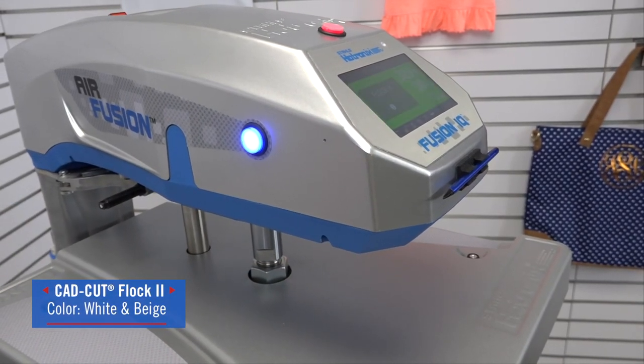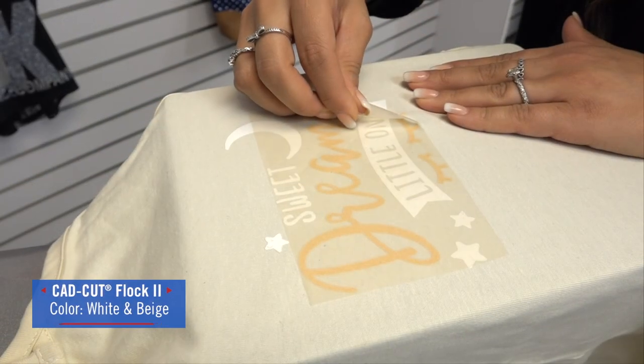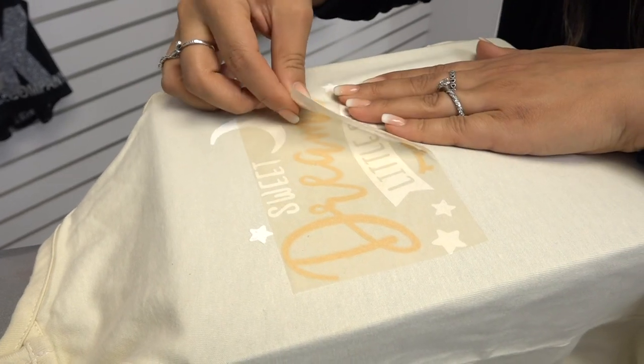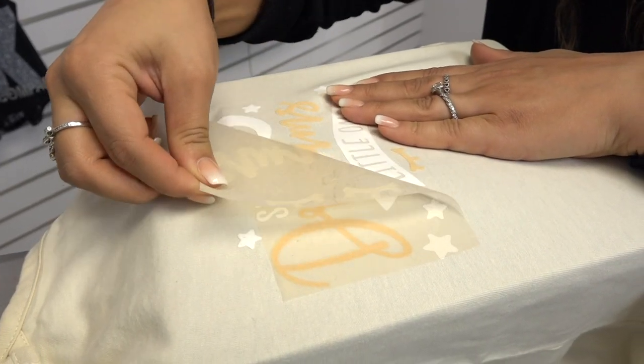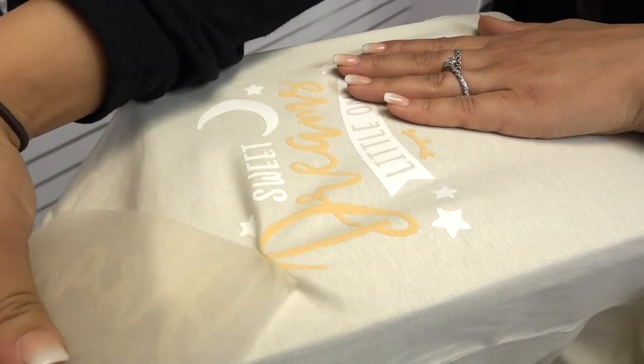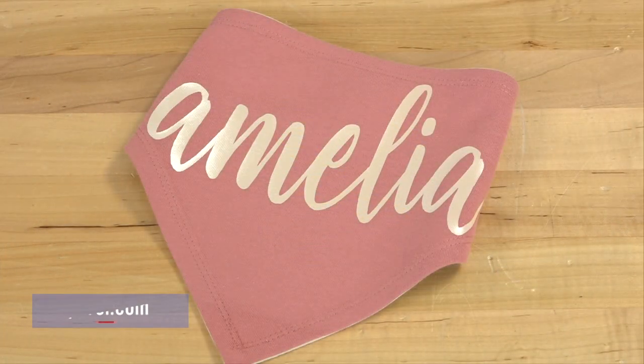For this HTV finish, I've chosen CAD Cut Flock II. It has a velvet-like finish that's soft and safe for babies, making it the perfect fit for adding customization to such a comfort-driven accessory.